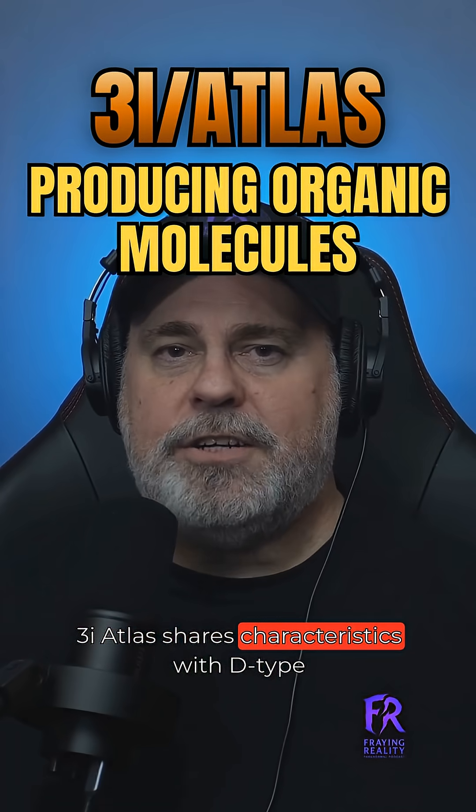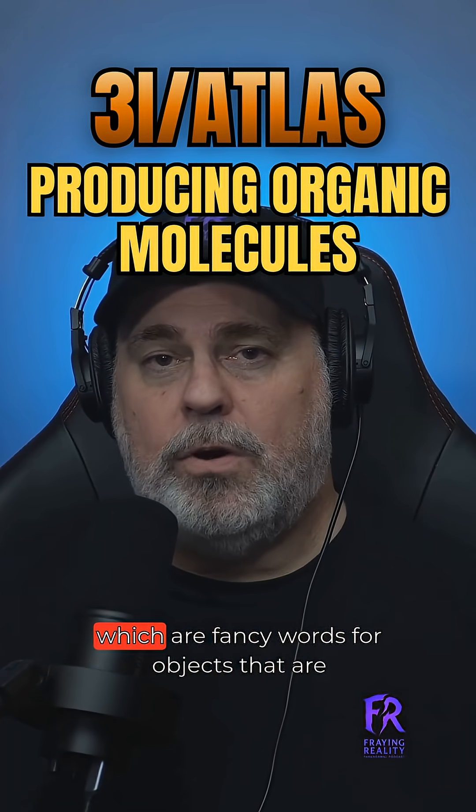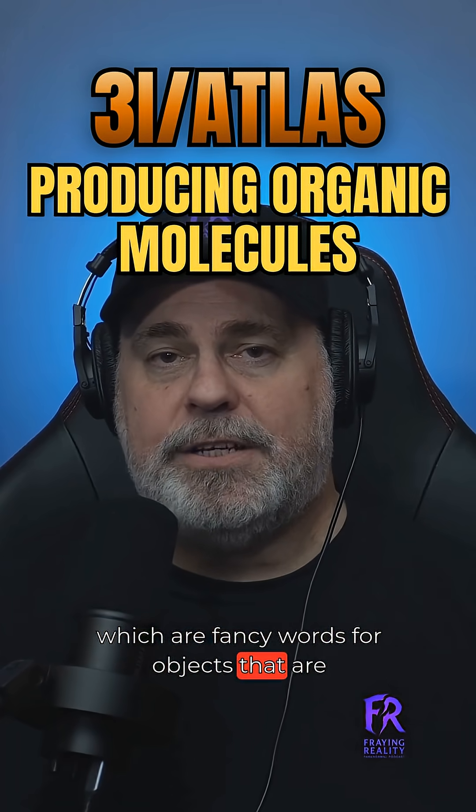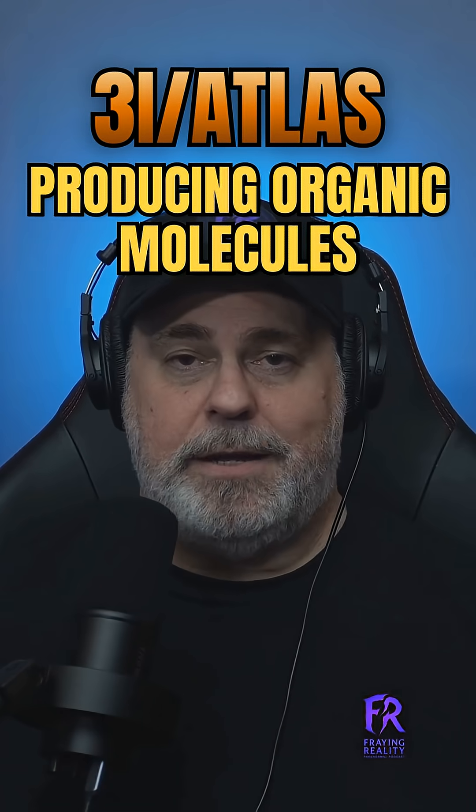3i Atlas shares characteristics with D-type asteroids and rare carbonaceous chondrites, which are fancy words for objects that are absolutely loaded with organic material — like the mother lode of space chemistry.